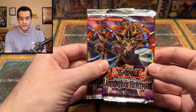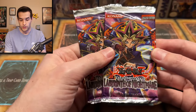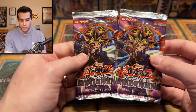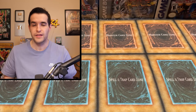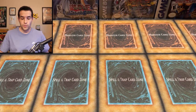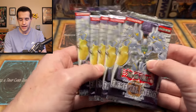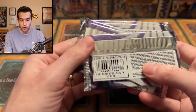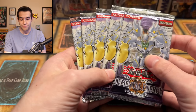Then we have a couple of Labyrinth of Nightmare. These feel like they are probably European based on how they look — just a little different than the US packs I'm used to. We got a couple of those that are unlimited, so nothing too insane. Then we have five packs of first edition Elemental Energy, and I believe these are hobby packs based on this number right here — I think that's normally the hobby code.